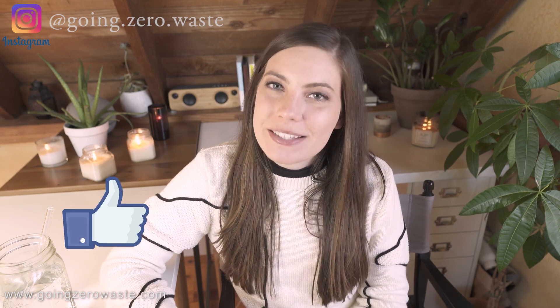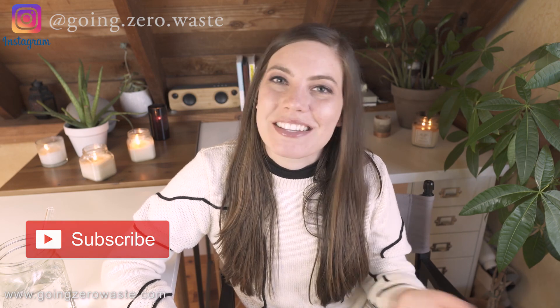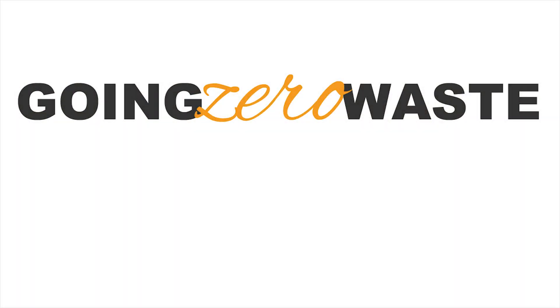Those are my seven tips for you to have a more eco-friendly Thanksgiving. I hope you enjoyed this video — please give it a thumbs up, press that big red subscribe button to be notified when new videos are coming out, and I will see you in the next video. Bye!